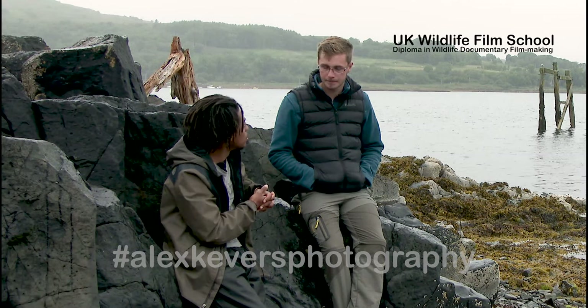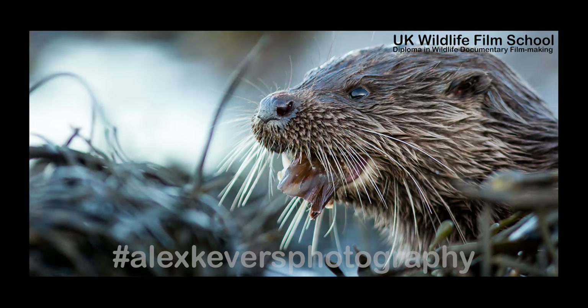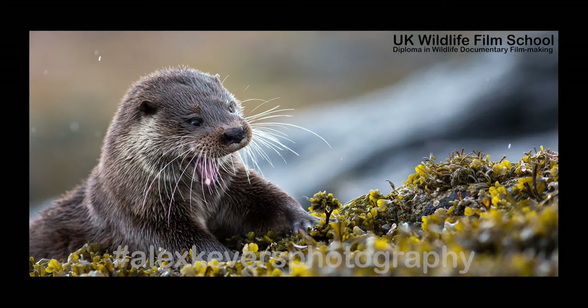Why do you think there's such a high turnover of otters? Road deaths. A lot of them are killed in the evening as they cross the roads to return to their holts, and they're not found until the next day. That's tragic.